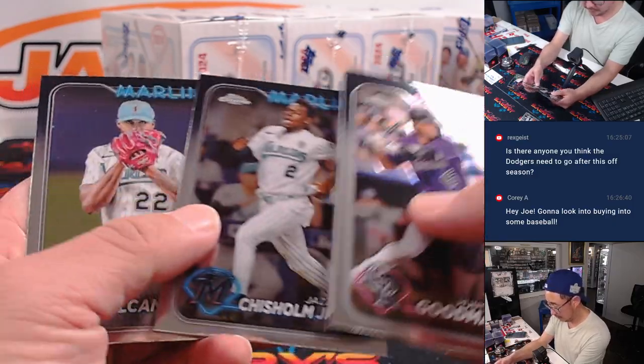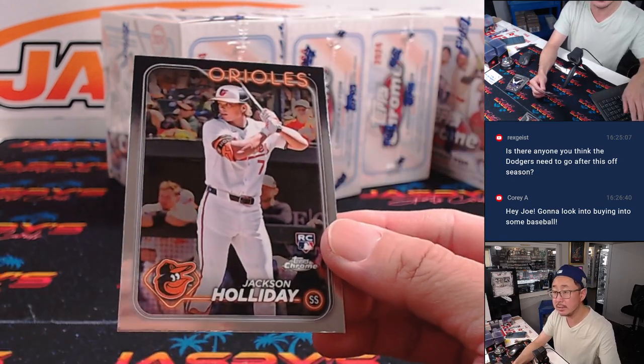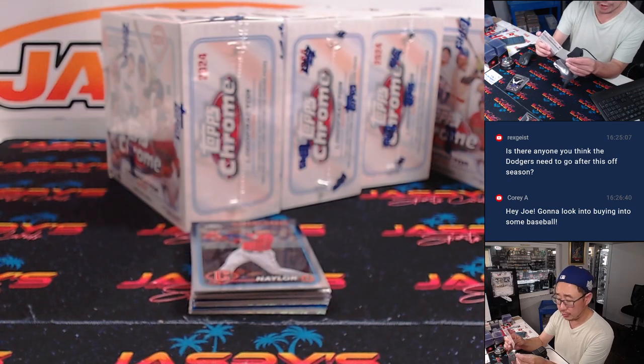During every game of the World Series, keep it here. There's a Jackson Holiday rookie card. Nice. That's for the Orioles. That's for Joe.